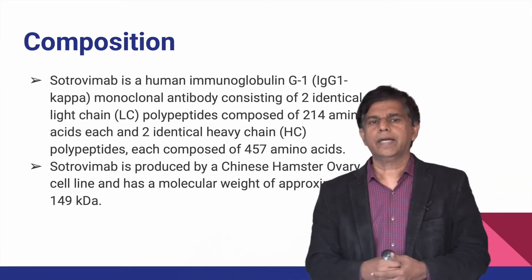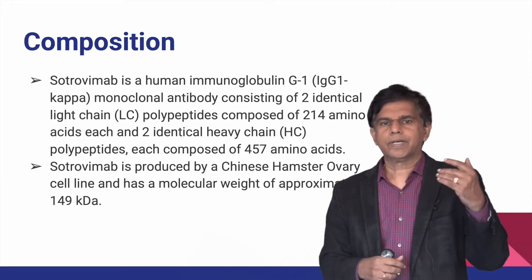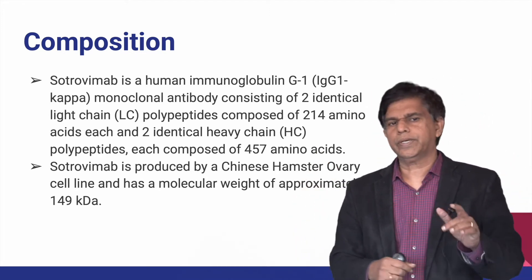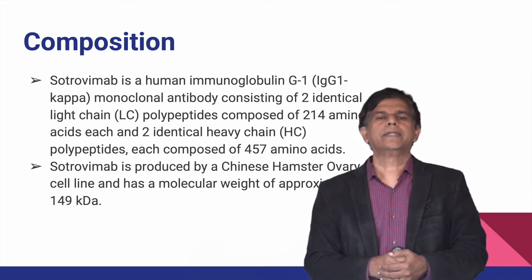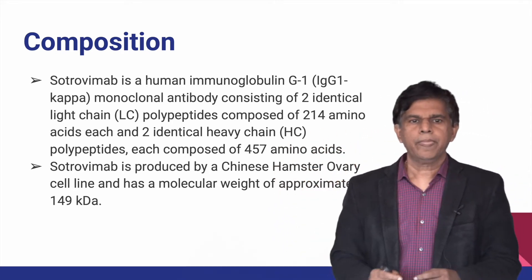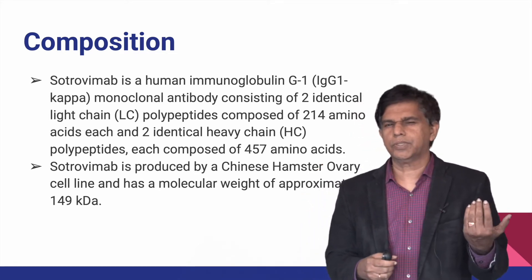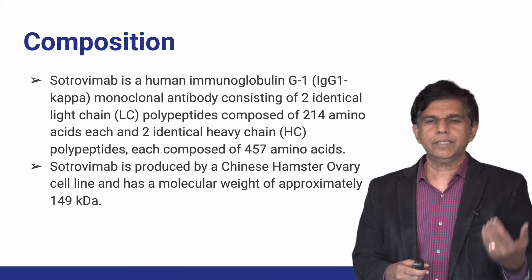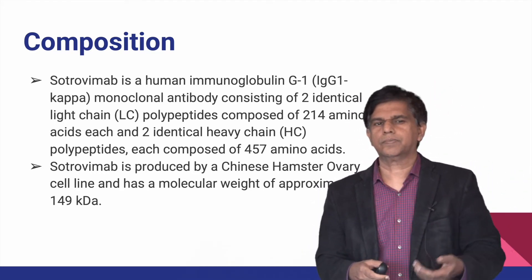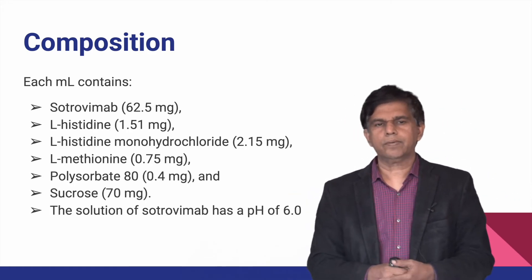Regarding composition, Sotrovimab is a human immunoglobulin IgG1 kappa monoclonal antibody consisting of two identical light chain polypeptides composed of 214 amino acids each, and two identical heavy chains composed of 457 amino acids each. It is produced by a Chinese hamster ovary cell line with a molecular weight of approximately 149 kDa.